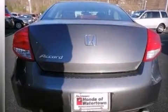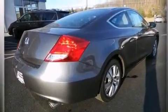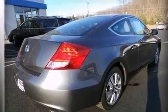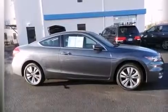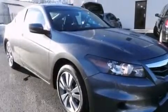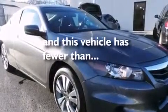Also included are a tire pressure monitoring system, air conditioning, a pass-through rear seat, cruise control, a CD player, rear curtain airbags, full power accessories, an engine immobilizer theft deterrent system, four-wheel disc brakes with ABS, a keyless entry system — and this vehicle has less than 45,000 miles.